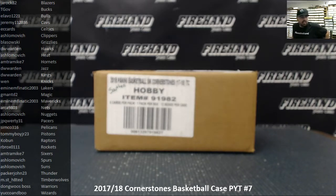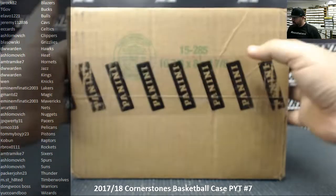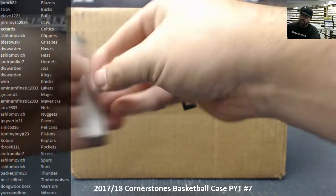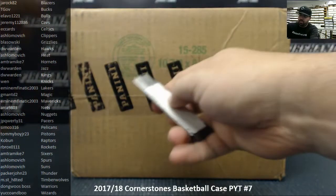Alright guys, we're doing a 2017-18 Cornerstones basketball case. This is Picker Team case number 7. Thank you guys very much for watching and joining. Appreciate you guys being able to fill this break up organically without a filler. Thank you again for your continued support of Firehand Cards. Let's crack this case open and see what we got.